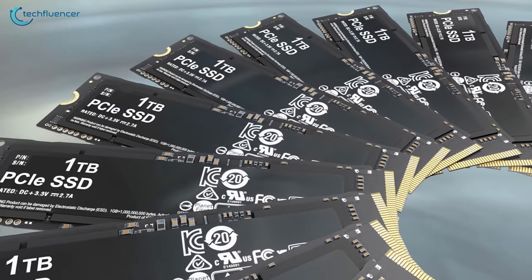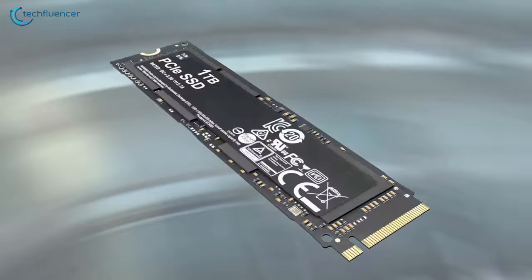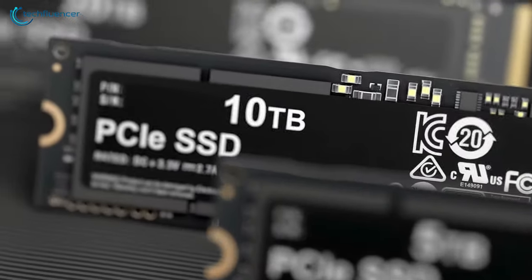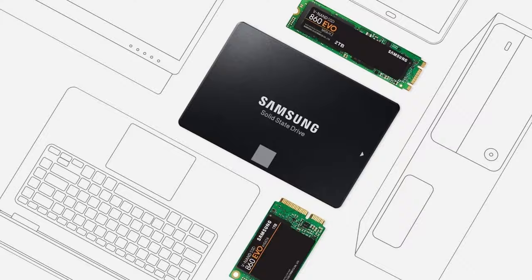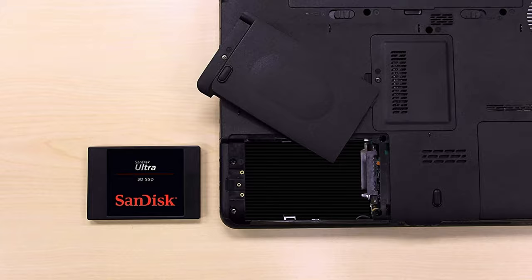When it comes to storage and performance, nothing beats SSDs as they are far more superior compared to traditional drives. They are compact in size and are capable of delivering a hell of a blow, which makes them a perfect choice for laptops. In today's video, we are going to showcase 5 of the best SSDs that you should consider for your laptop.